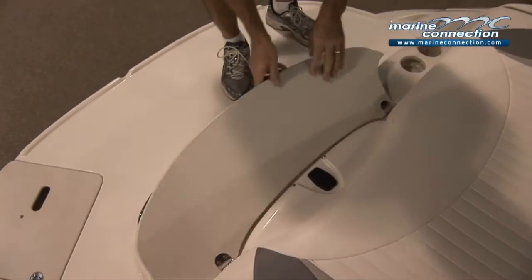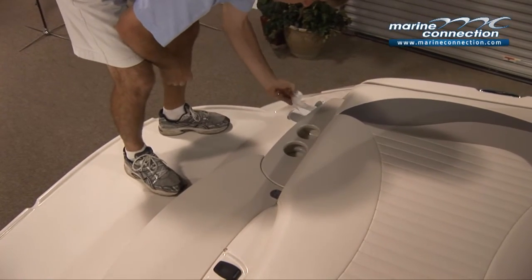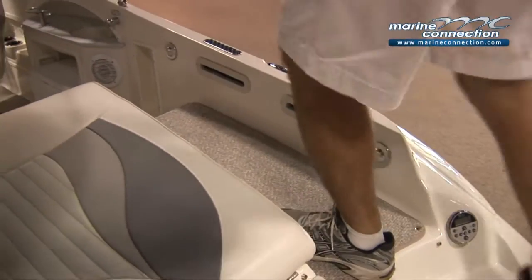There's a storage compartment and a couple of cup holders here. Transom shower. Trim control here. Also over here you have your stereo remote. It's got a great walk-through area on the back of the boat here.